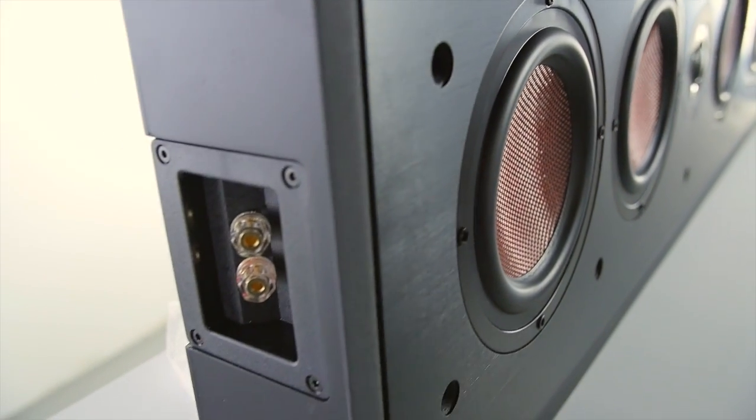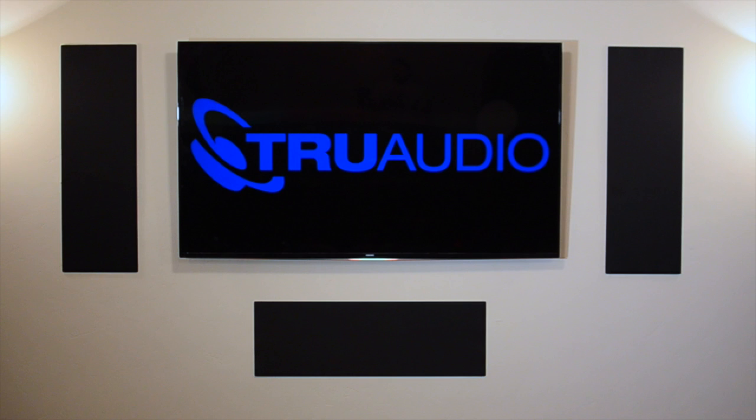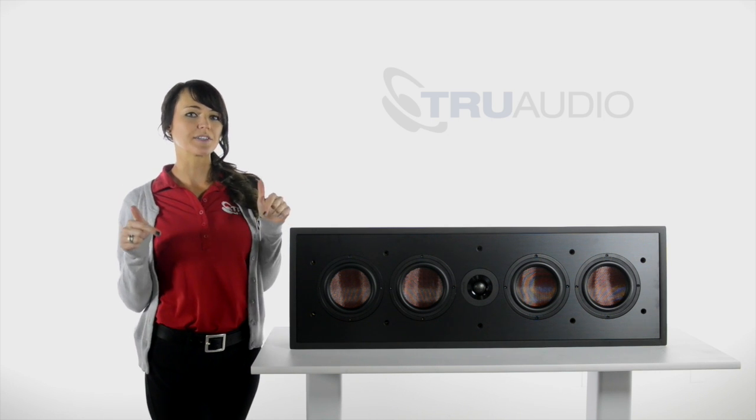They're designed with a back box for an easy retrofit or for any new builds. The series is complete with surrounds. You will feel like you're in the movie. Go ahead and check these speakers out and click on the link below.